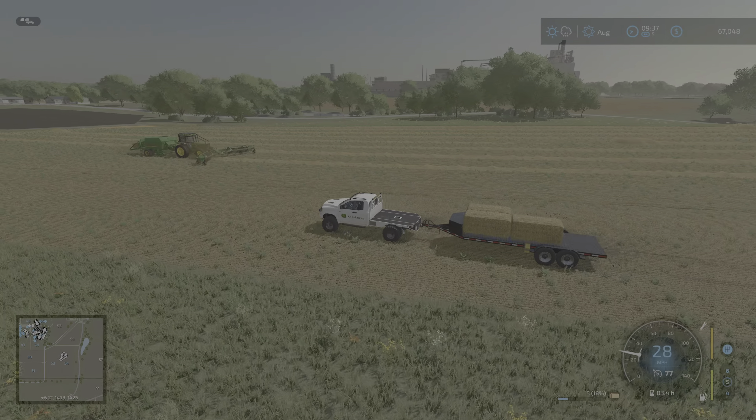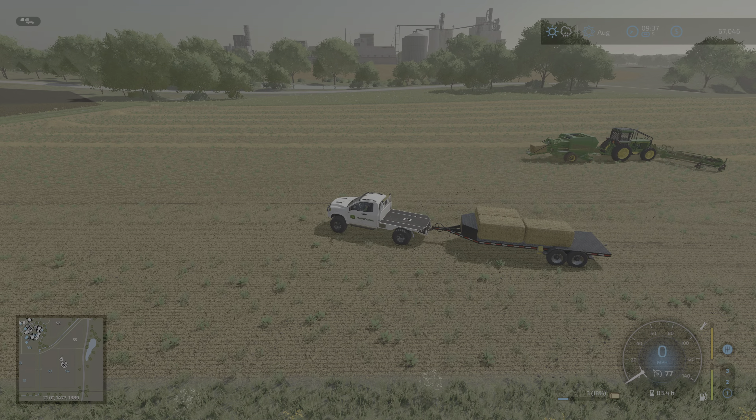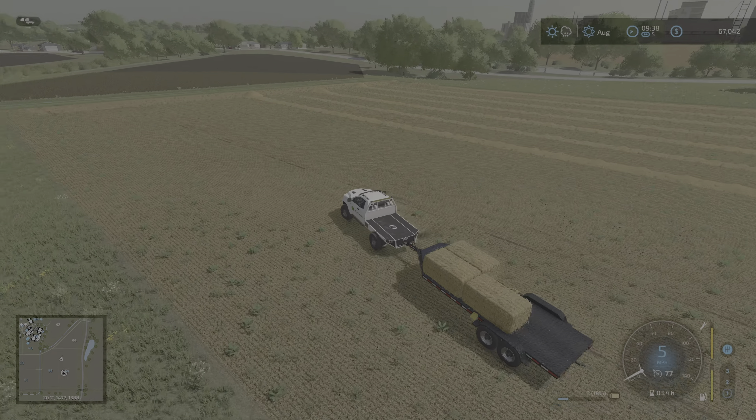For all you people that are gonna give me trash on the auto loading — I don't care. This is how I like to play. I'm not judging you for how you like to play. If you don't like it, don't watch, because this is how I'm gonna play.